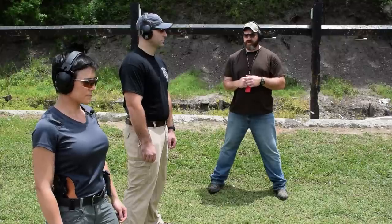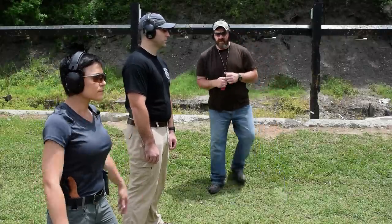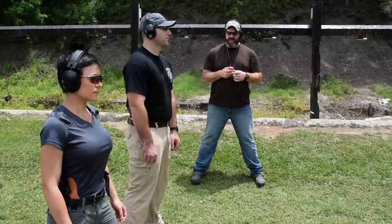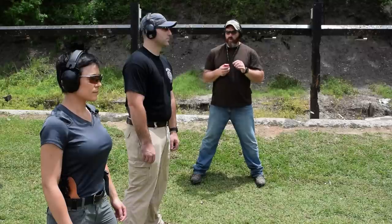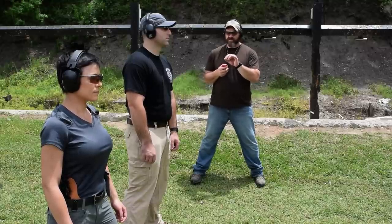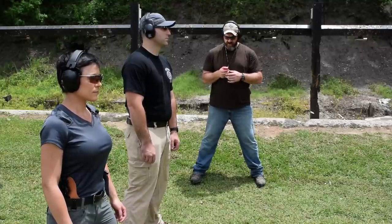Shooters are loaded up, already set to go. Range is going hot. Alright, stand by on the timer. This is five rounds at 25 yards, 10 seconds. Worry about getting the hits — don't worry about the time. We're looking for good accuracy, but we still have to try to make them within those measures. Shooters ready.